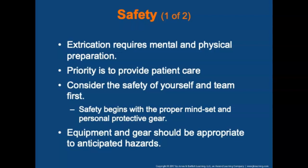Extrication requires mental and physical preparation. The priority is to provide patient care, but personal safety — yours and your team's — must be addressed before patient care can be initiated. Safety begins with the proper mindset and proper personal protective gear. The equipment you use and the gear you wear will depend on the hazards you expect to encounter as well as what you observe during your scene size-up.